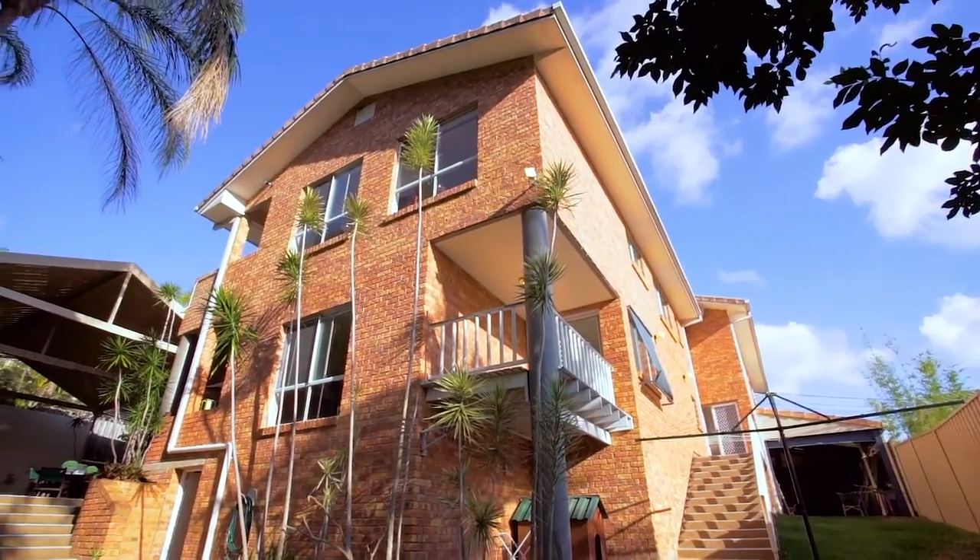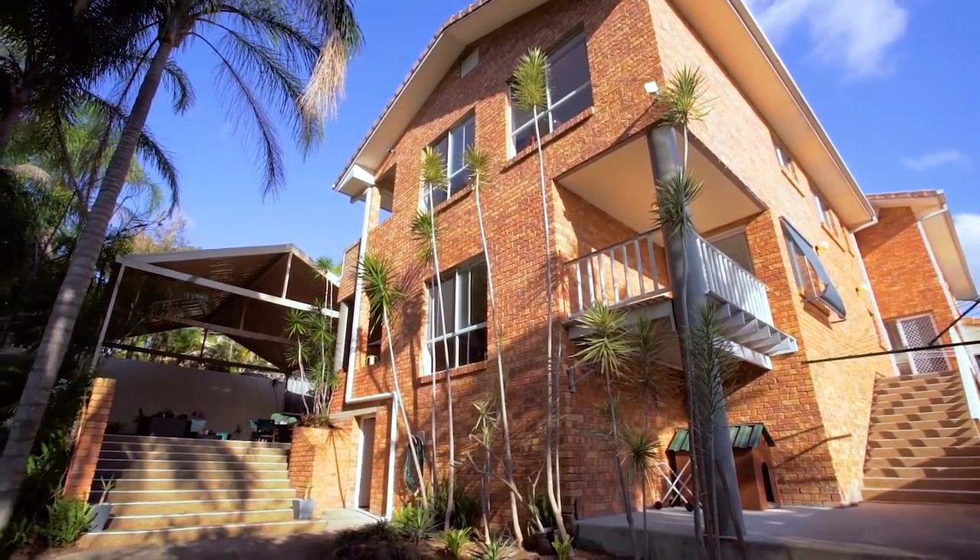With such a spectacular home on offer here, it's easy to see why this will be very popular and will sell fast. Contact me today to arrange your private inspection — I'd love to show it off to you.